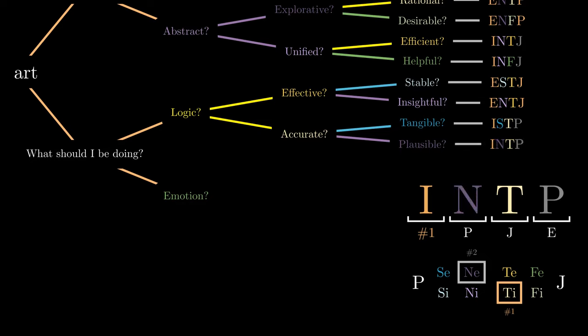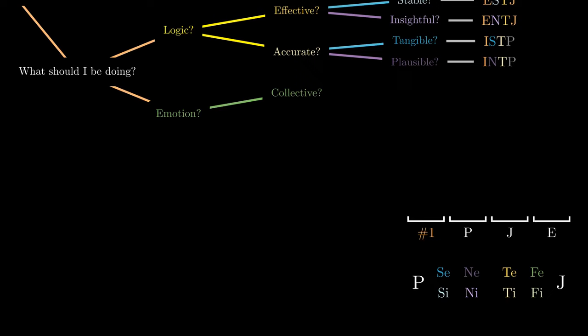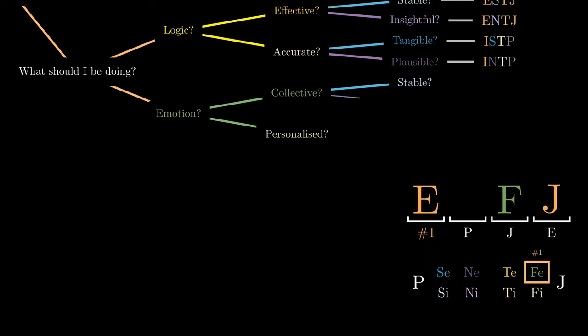Finally, if we base our decisions according to emotion, do we tend to focus more on the emotions of the people around us or on our own personal emotions? In the former, we are using extroverted feeling. We can then ask whether we use stable means to promote harmony or insightful means to do so. If stable, we are using introverted sensing, giving the code ESFJ; if insightful, we are using introverted intuition, giving the code ENFJ.